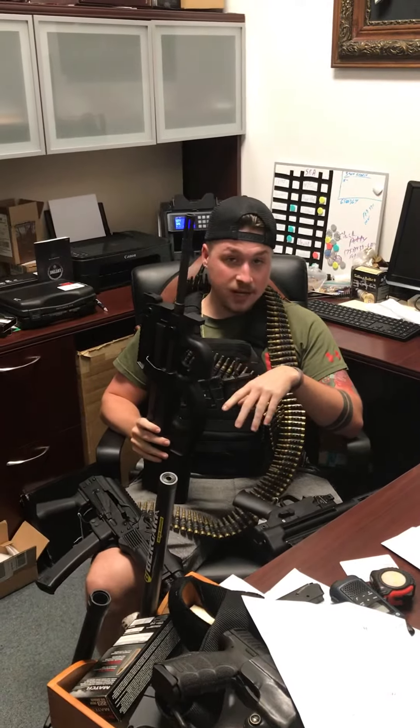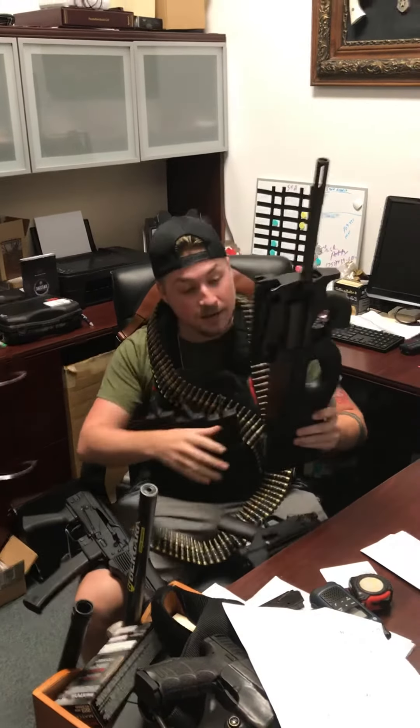Of course we do have the FN PS90, which is chambered in 5.7x28. I know sadly I don't have any ammo for you, but I do have a kick-ass gun.